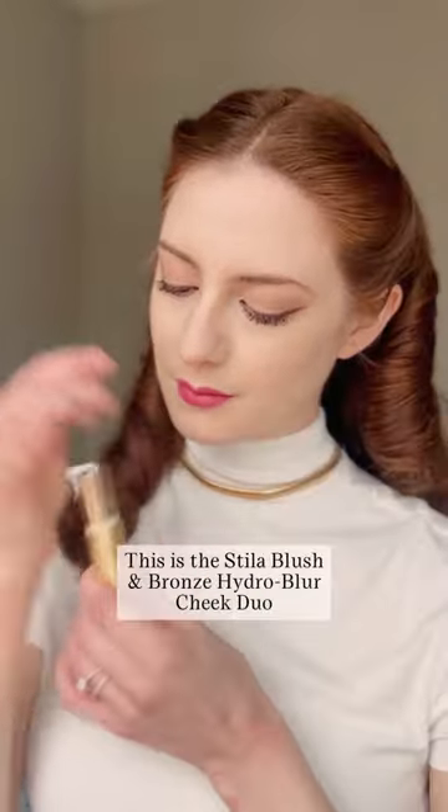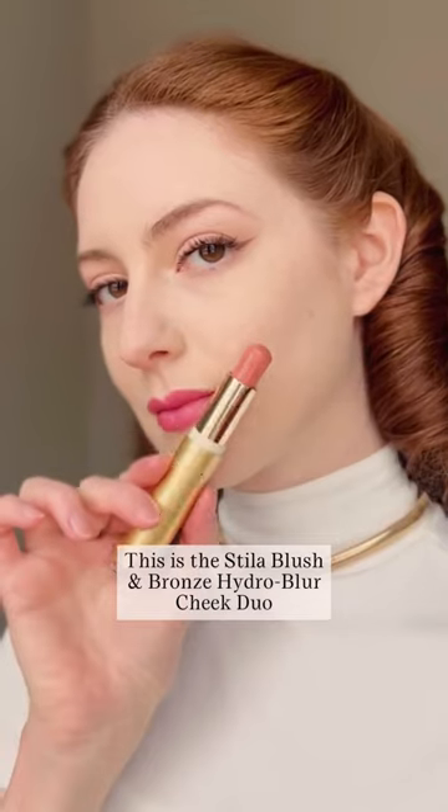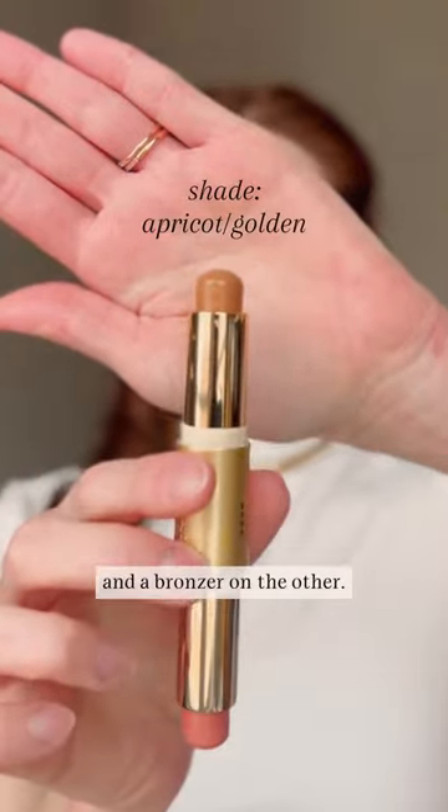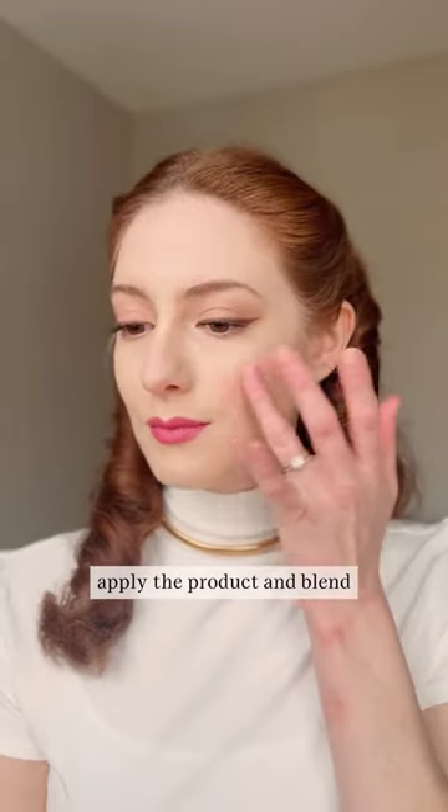If traveling like an old Hollywood movie star is on your vision board this year, here's one beauty product to pack wherever you go. This is the Stila Blush and Bronze Hydro Blur Cheek Duo, and it's two products in one — it has a blush on one side and a bronzer on the other. You don't even need a brush to apply this, so it really saves space in your makeup bag.